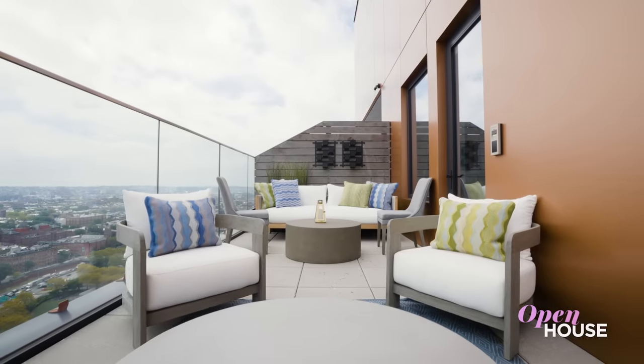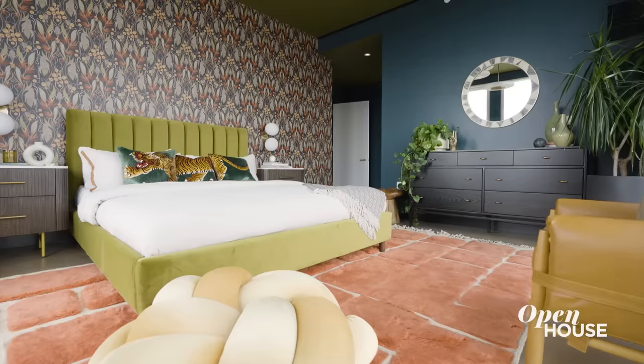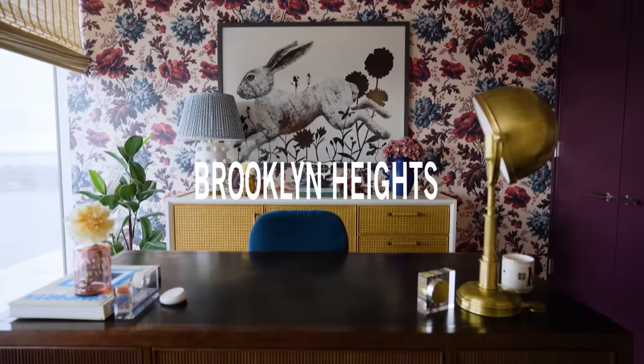Welcome back everyone. Our friends at Real Simple recently joined forces with some of the brightest stars in interior design to transform a raw modern white box into this dreamy Brooklyn Heights home. And the best part — it's all shoppable. So if anything inspires you, just scan that QR code and shop away.